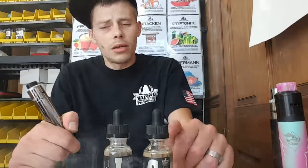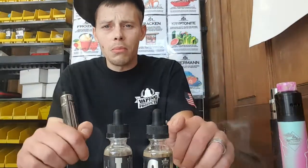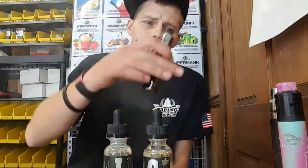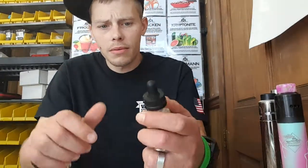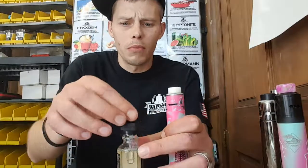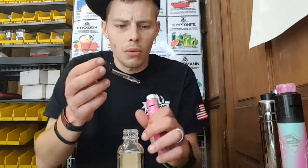Oh yeah, that's a really good lemonade. There's not too many people that hit a lemonade on point, but they've done a really good job on that. All right, on to the last one — the Gooseneck. It's supposed to be like a saltwater taffy and red licorice.